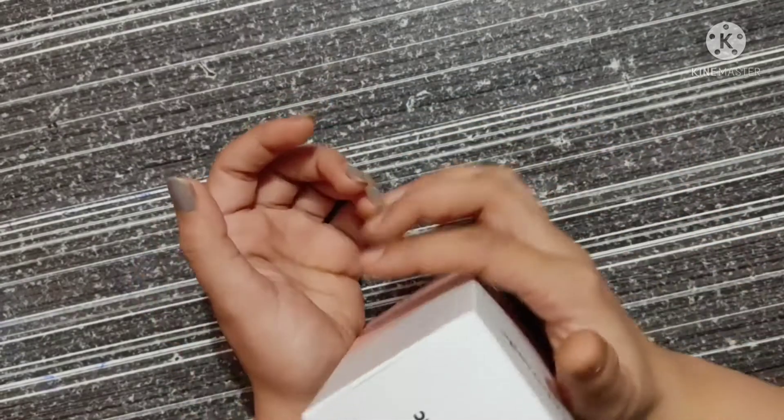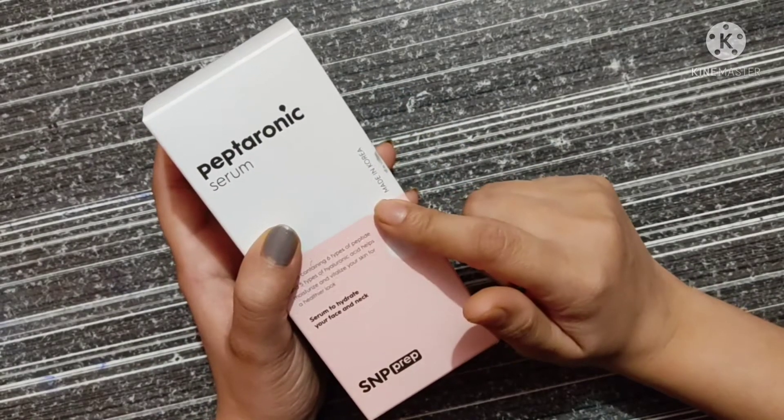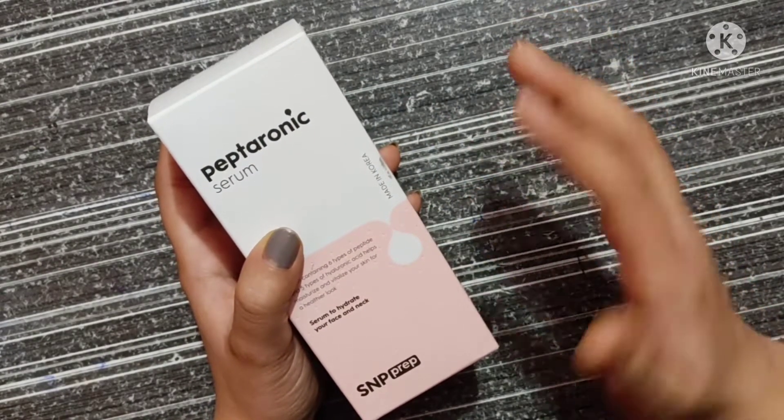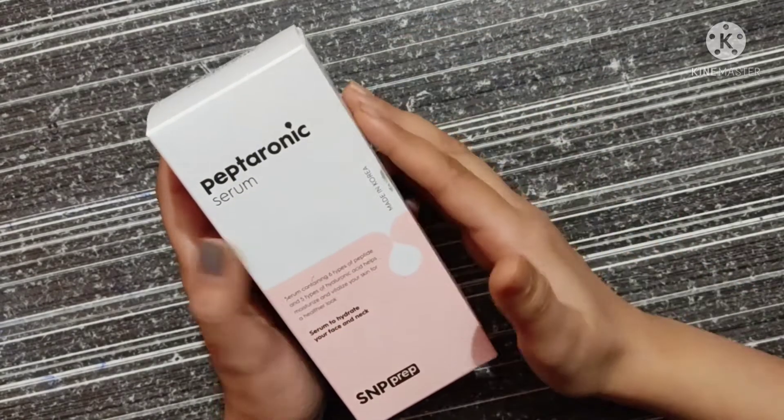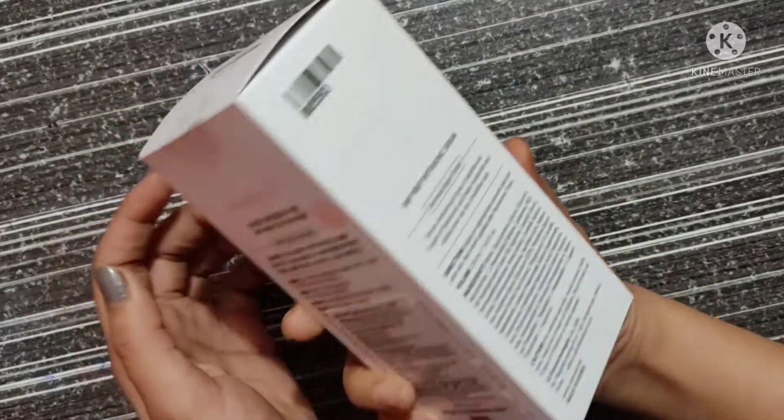So this product costs 750 rupees for 220ml, but I got it for around 600 rupees on discount. You will always get a discount on this product.